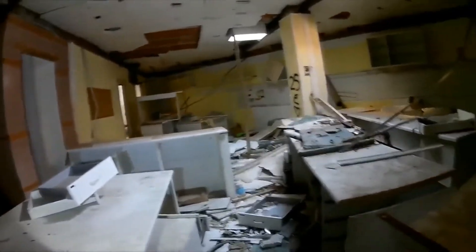Está todo destrozado. Vamos por el pasillo. El laboratorio.